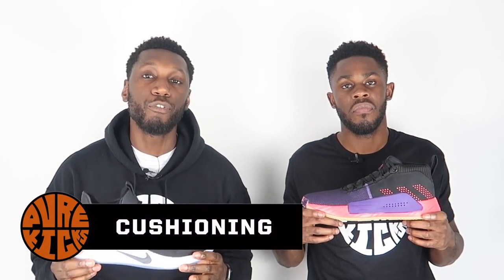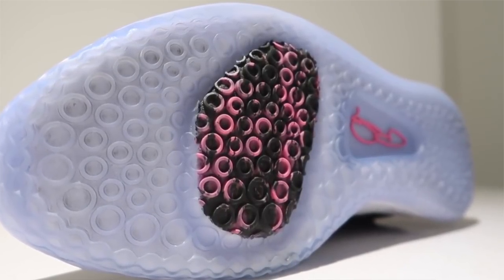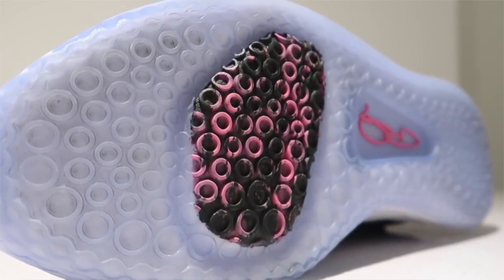Talking about cushioning — in the PG3 we have a forefoot Zoom with a carrier in the heel. This has been seen throughout the PG line and has been tweaked along the way. In the PG3, it's the best rendition yet — it's a thicker unit in the forefoot and the midsole felt super nice underfoot. The carrier helps with impact protection in the heel while all that Zoom lives up front — responsive, close to the ground, and very comfortable.